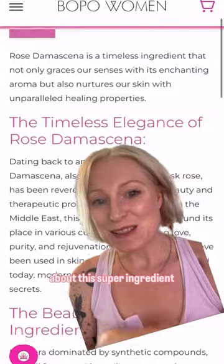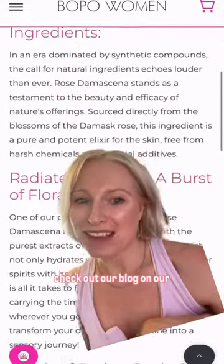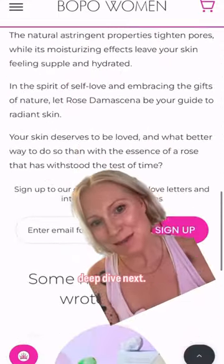If you want to read more about this super ingredient, check out our blog on our website, and let me know what ingredient you want me to deep dive next.